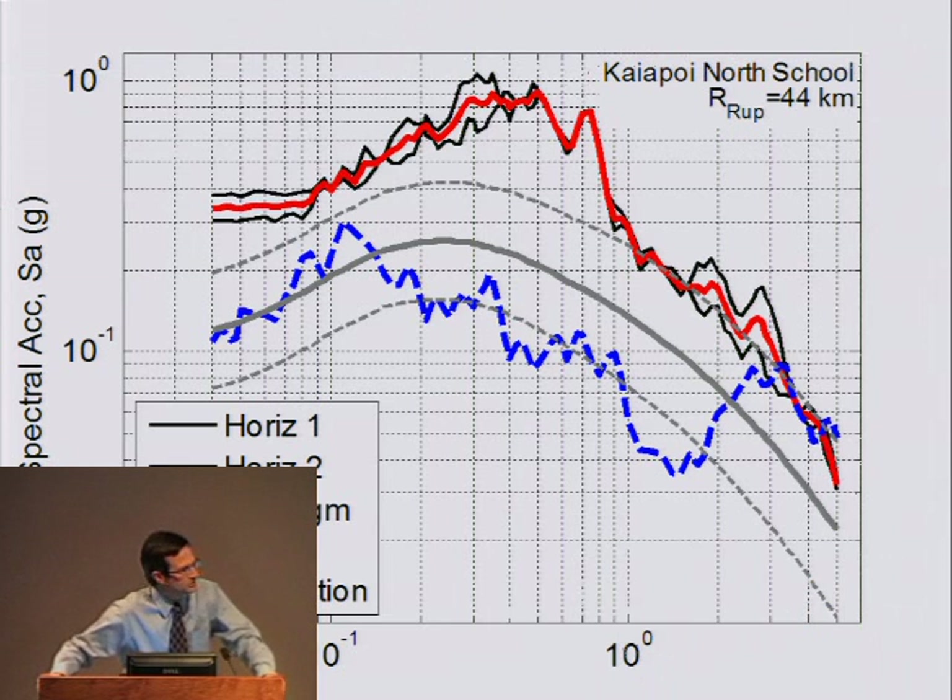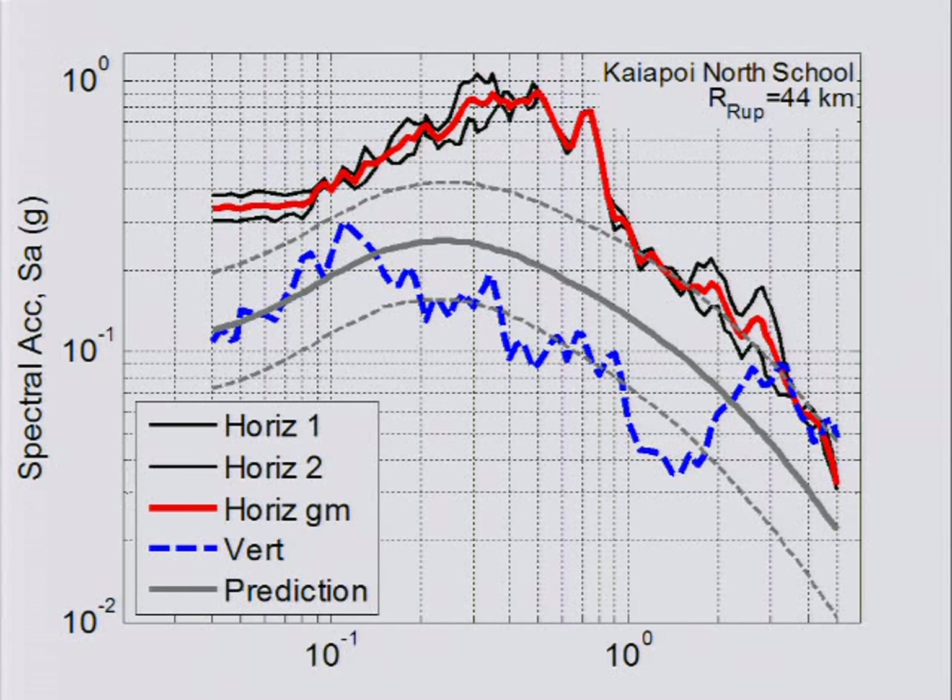The ground motions in the area — about a half dozen strong motion instruments registered peak ground accelerations greater than 0.7 G. Those tended to be the vertical accelerations, and people are reviewing those strong motion records. There's one record greater than 1.25 Gs, though there may be some problems with that record. The spectral accelerations from North School in Kayapoi show peak ground accelerations between 0.3 and 0.4 Gs. The record at Christchurch Hospital shows peak ground acceleration of about 0.2 Gs.